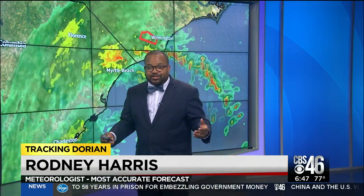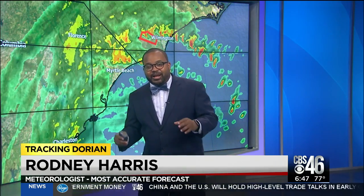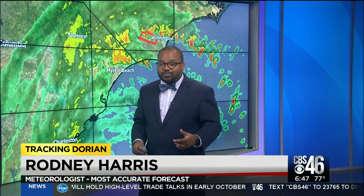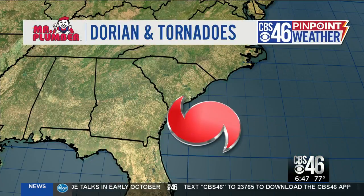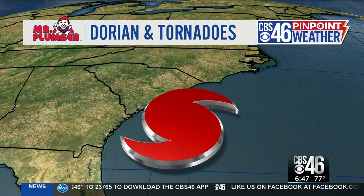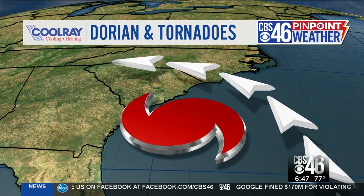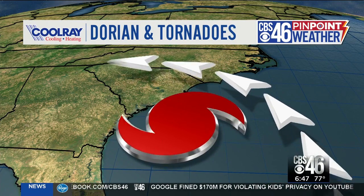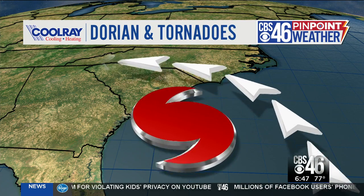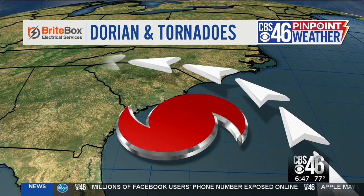To explain exactly why we're seeing these tornado warnings, we look at Dorian as it makes landfall — or not necessarily landfall, but as it gets closer and closer to land, you will see that the winds really start to pick up. That creates natural rotation. As we zoom in along the Carolinas, the winds are not that strong on land, but once Dorian gets closer and brings those really strong winds out of the ocean, that creates some really quick rotation — natural rotation that allows those quick spin-up tornadoes. It's not just with Dorian; this happens with all hurricanes as they get close to land.